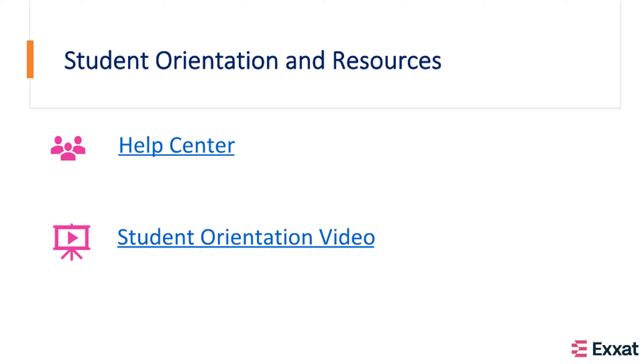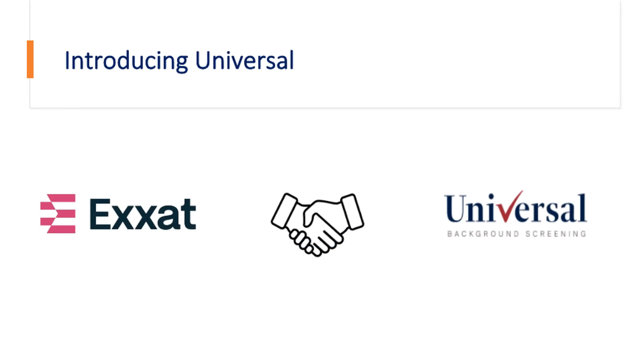We also have a student orientation video to help your students navigate through compliance. Exxat has partnered with Universal for background and drug screenings to provide a one-stop shop for your students. If you are interested in learning more about what Universal can offer, we will be happy to introduce you to our point of contact at Universal.